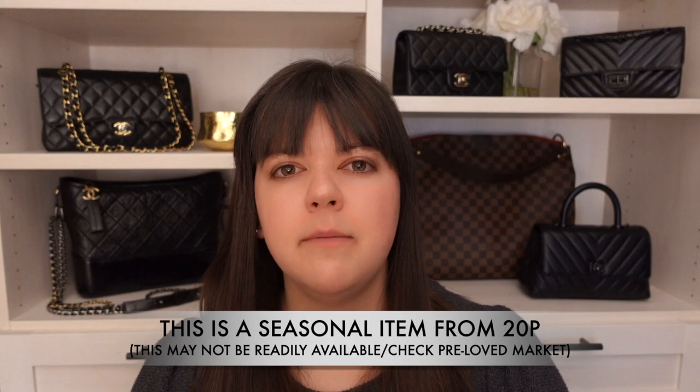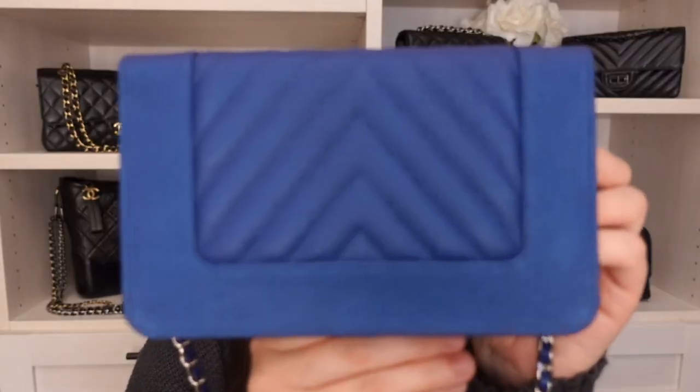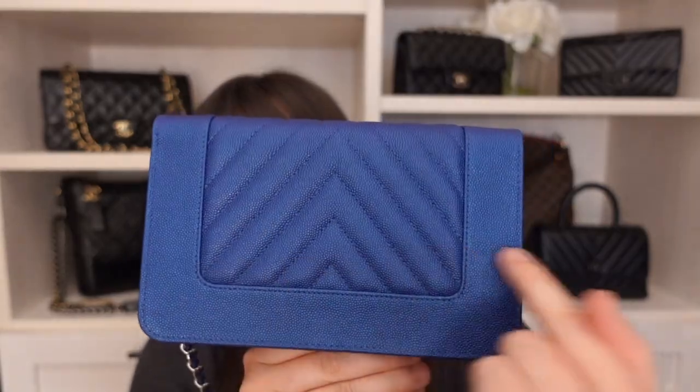Looking at the Mademoiselle wallet on chain, it is slightly different from the regular one. On the exterior, you do not have the Mona Lisa pocket, which is one area where you lose a little capacity — but you're not storing much in that pocket anyway, maybe a receipt or parking ticket you can put inside the wallet instead.